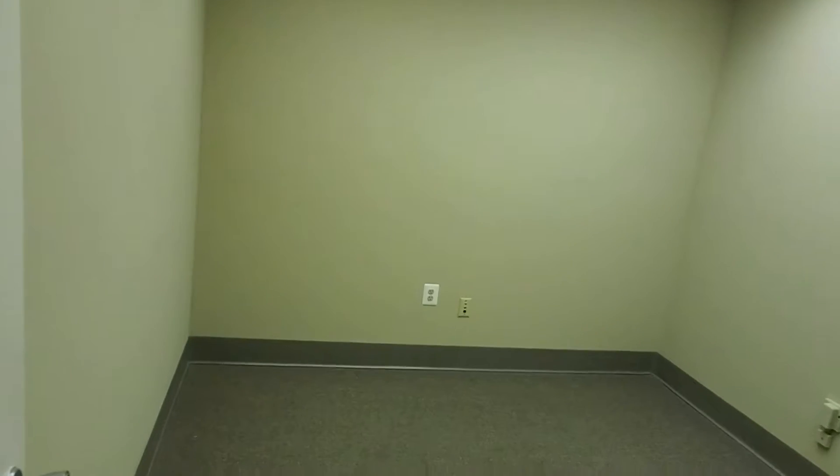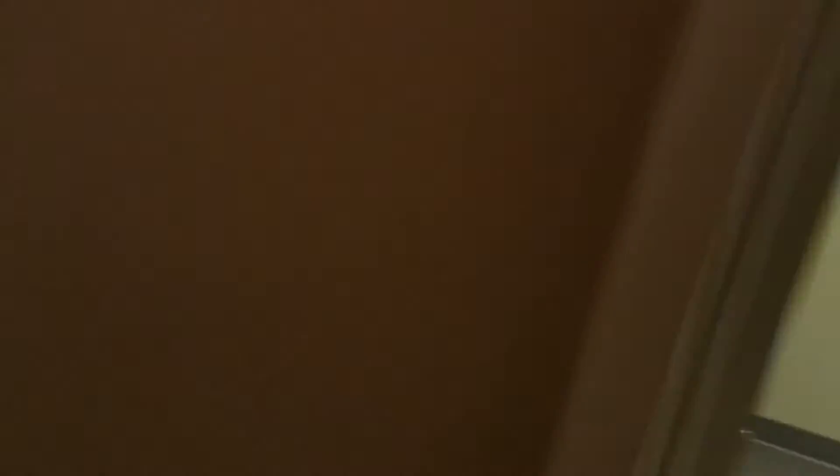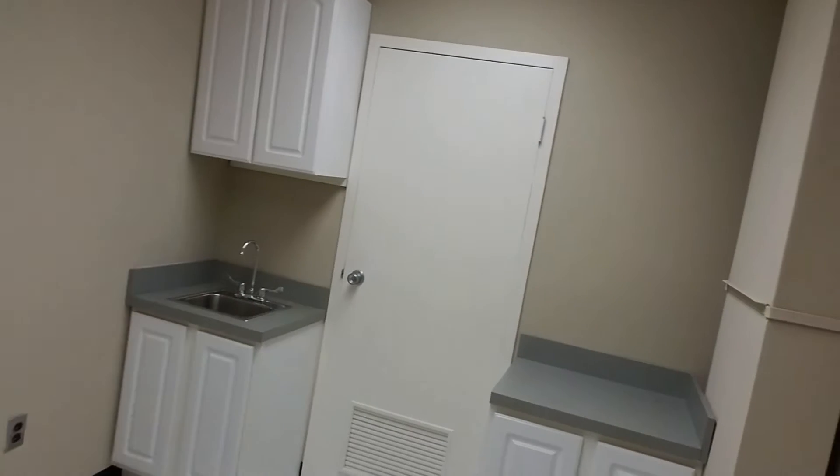This is another room we are entering. Down the hallway, another exam room, operatory room. You can see here, cabinets are already in place with plumbing.